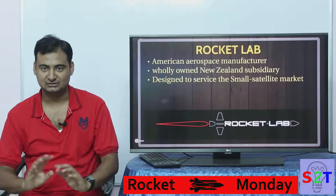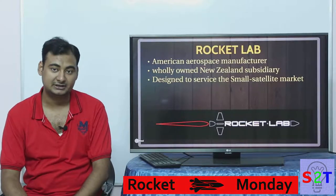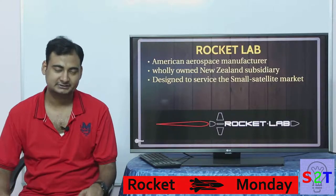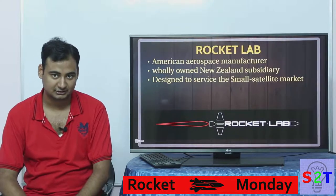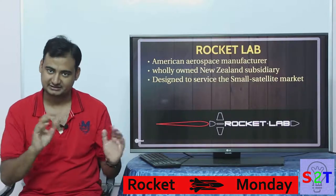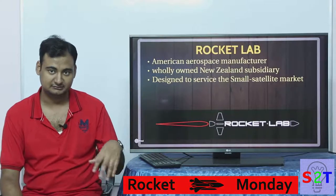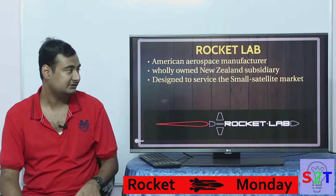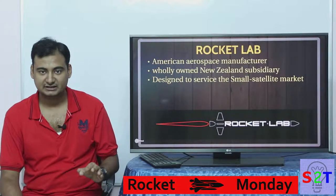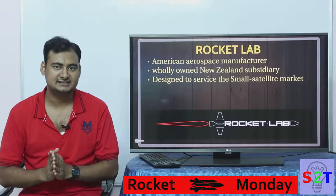Right now this is all the news because of this company known as Rocket Lab, which has successfully become the first company to put an orbital rocket in orbit using an electric-powered rocket engine. It's an American company — their paperwork says it's America-based — however it's running from New Zealand. It's privately funded, it's a New Zealand-based subsidiary, and they are a very small company targeting the small satellite market.